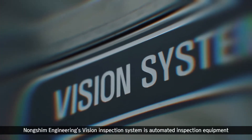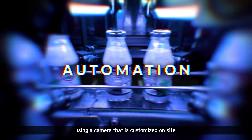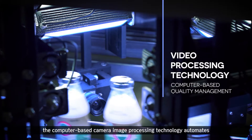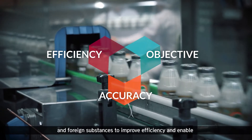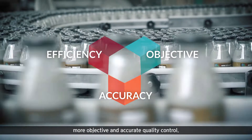Nongshim Engineering's Vision Inspection System is automated inspection equipment using a camera that is customized on-site. Beyond the visual inspection method with the naked eye, the computer-based camera image processing technology automates the inspection process for the date of manufacture, packaging status, and foreign substances to improve efficiency and enable more objective and accurate quality control.